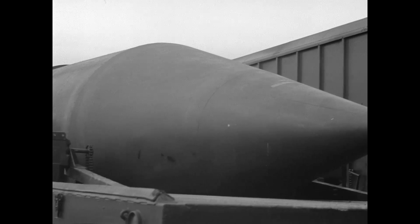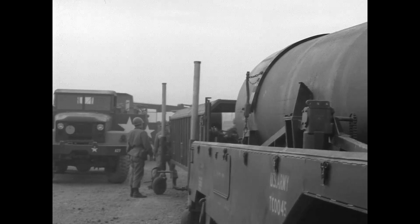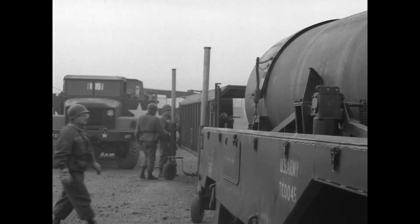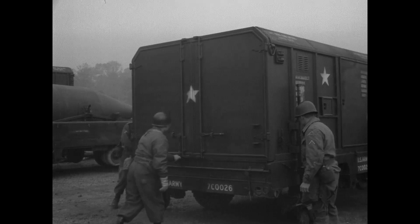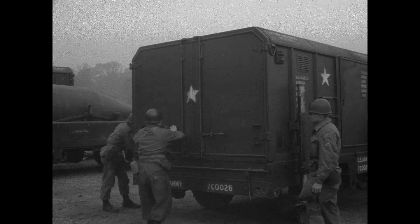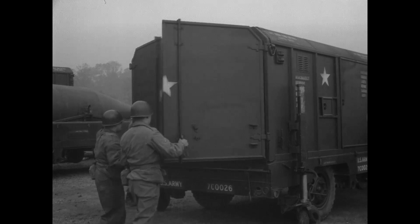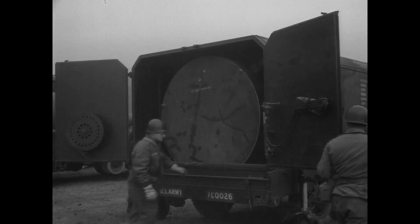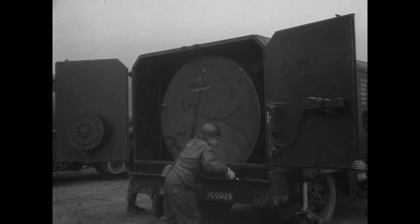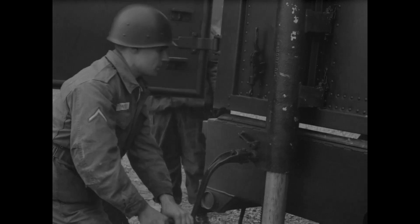Here is the Redstone Missile's Warhead Unit resting on its transport unit. Servicing section personnel are now removing the cover from the Aft Unit's transport trailer. The Aft Unit housed the instrument compartment containing the missile's inertial guidance system.